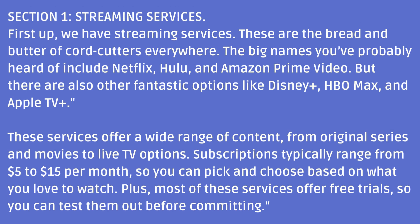Subscriptions typically range from $5 to $15 per month, so you can pick and choose based on what you love to watch. Plus, most of these services offer free trials, so you can test them out before committing.